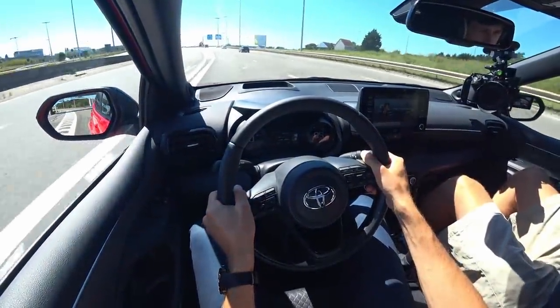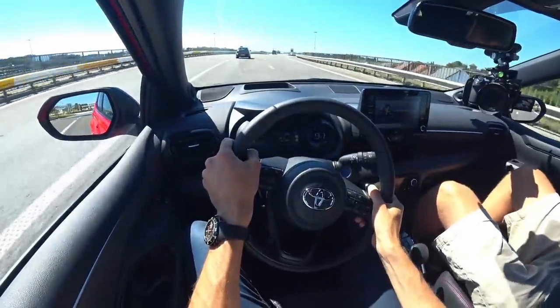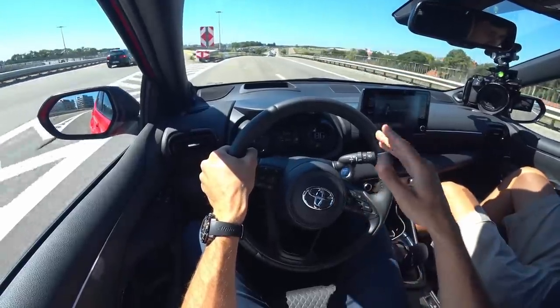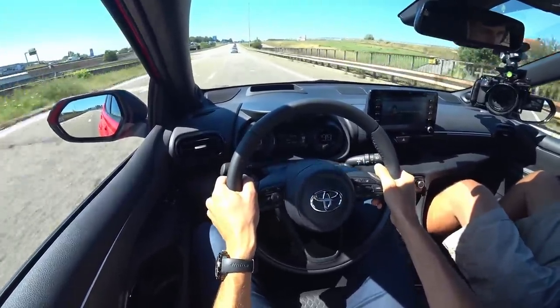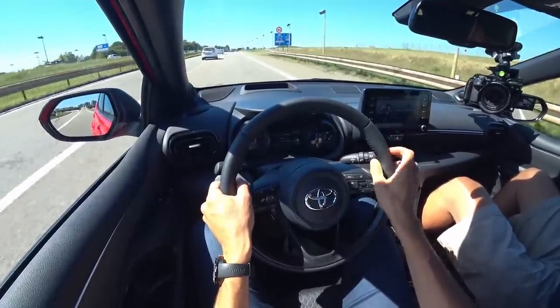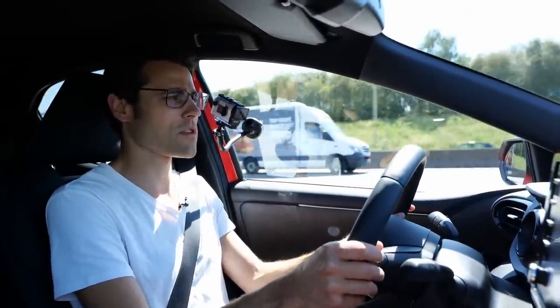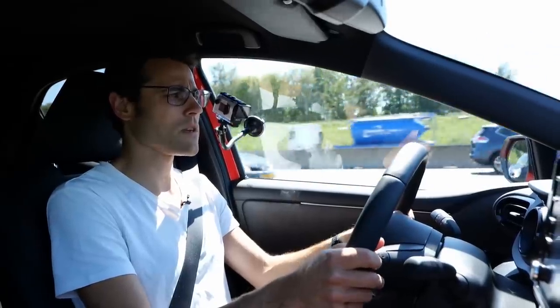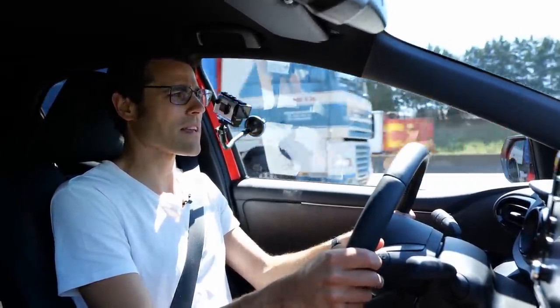At about 100 kilometers an hour or 60 miles an hour, the noise insulation is also decent. The tarmac here is quite rough and still we're not hearing too much. You feel the suspension moves a little bit, because it's not set on the stiffest tone — I think that's definitely the right decision. You have a natural steering input here, and there's no dead zone at the steering wheel; everything feels really connected between road, car, and driver. I really like what they've done here.